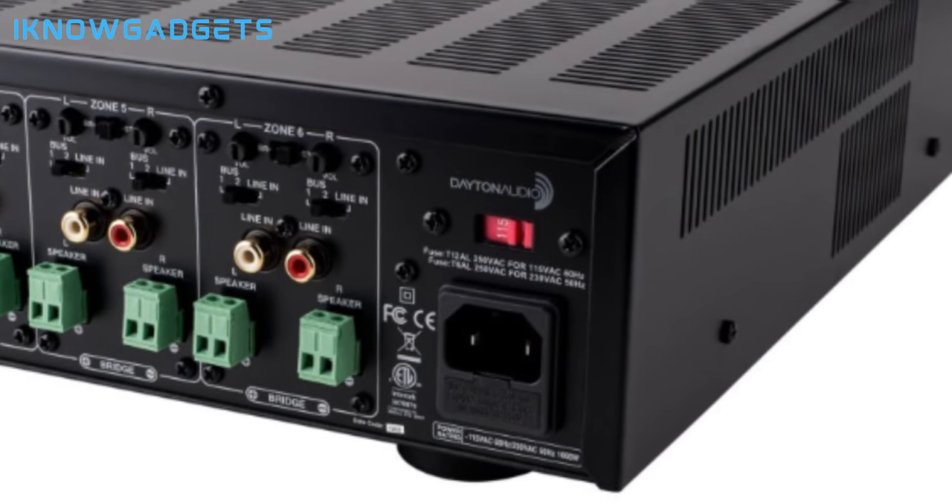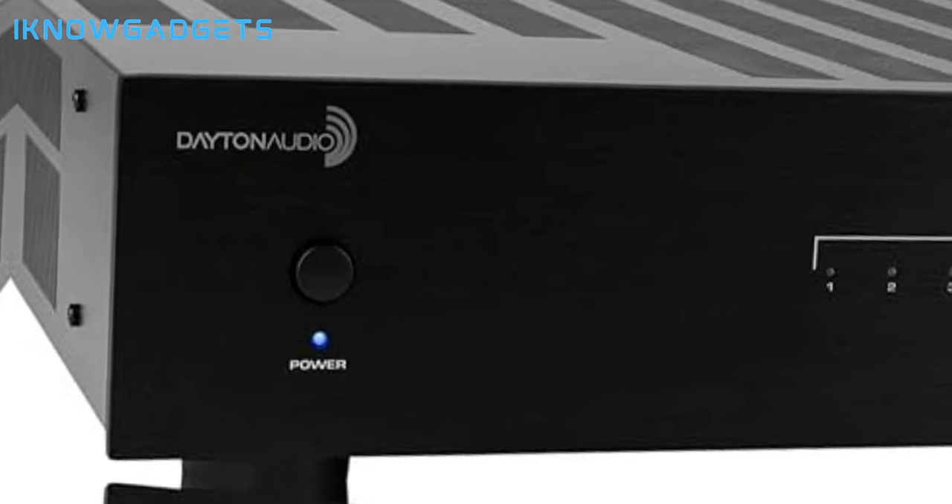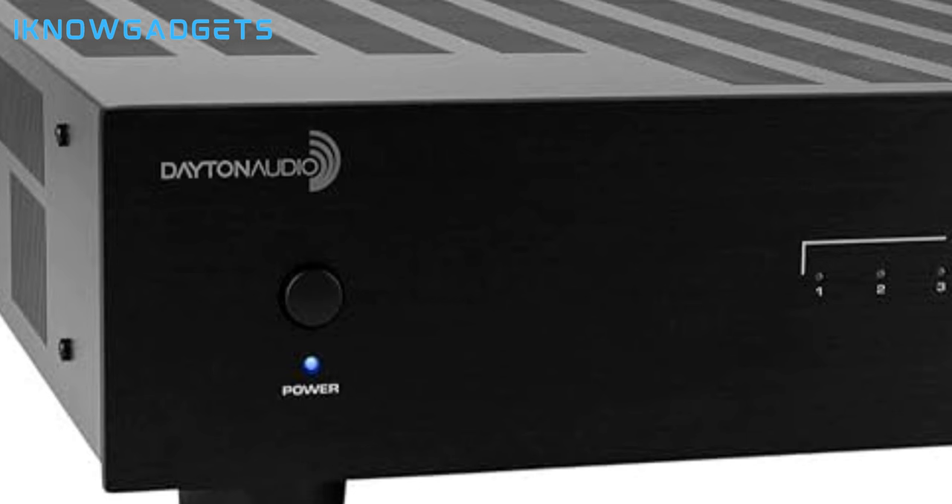Part of Dayton Audio's multi-zone amplifier product line, it complements the DX66 and DX88 for distributed audio systems. The Dayton Audio MA1240A Multi-Zone Amplifier is ideal for those looking to create a customized multi-room audio setup with superior sound quality. Elevate your home audio setup with the Dayton Audio MA1240A Multi-Zone 12-Channel Amplifier.